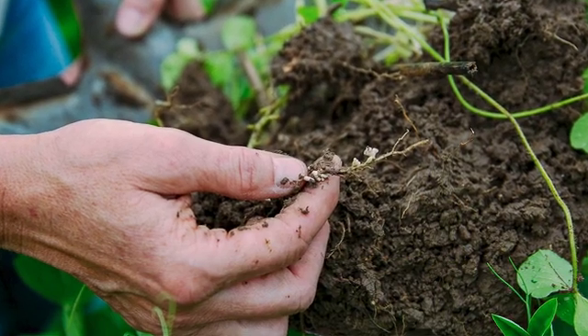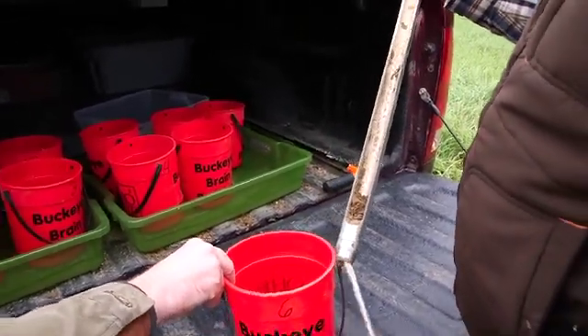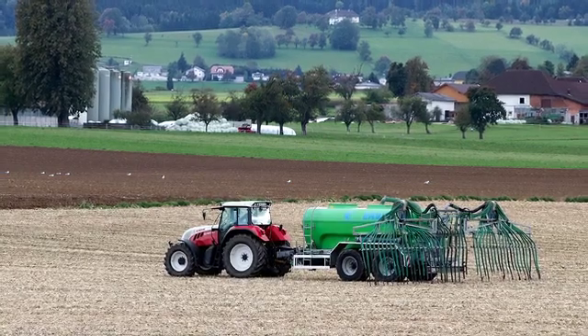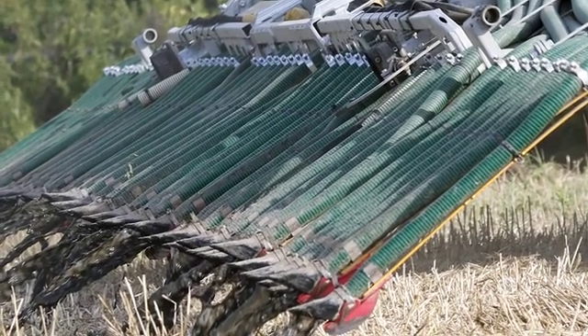If you're just beginning with the four R approach, I would encourage you to start with a soil test. You need to have your thumb on your nutrients — we need to have a starting baseline. Secondly, discuss what resources you have: what kind of fertilizer do you use on your farm? Then move into a game plan. How do you apply your nitrogen? How do you apply your phosphorus? What equipment do you have on farm? That's going to determine how we progress through a four R plan.